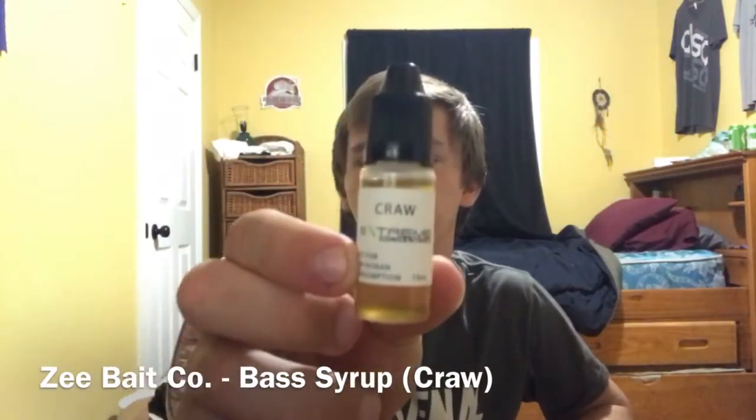Now we have the Bass Syrup Single Bottle for $1.50. It doesn't look like what the picture shows, but I'm sure the picture is a bigger size — this is probably sample size. We got a crawl imitation right here by Z Bait Co., Bass Syrup. It smells like actual crawl. Me and my brother smelt it and it was pretty strong, so I know it's gonna work. I think you would just pour it on your soft plastic and work it like that. Then we got a Just Bass and Custom Rods free shipping card — if you spend $30 or more you get free shipping. So I guess it's just an advertisement.